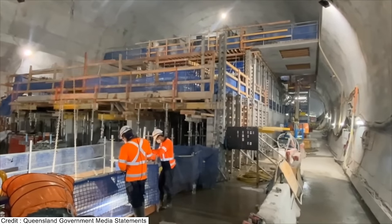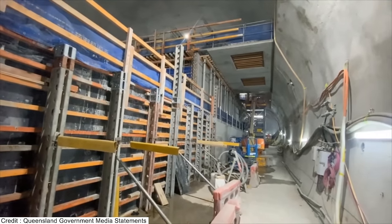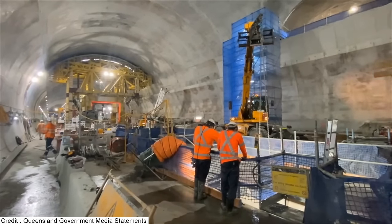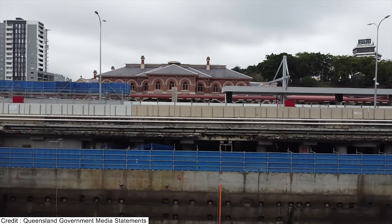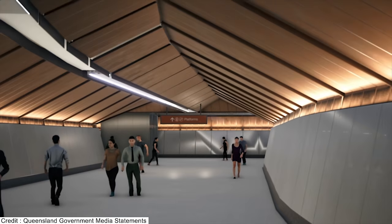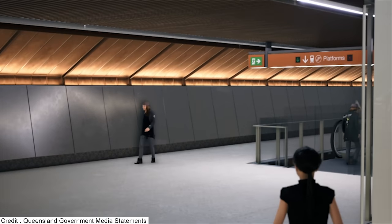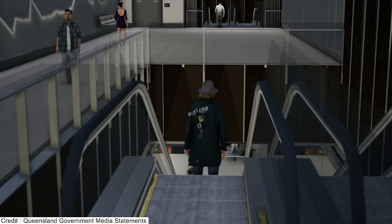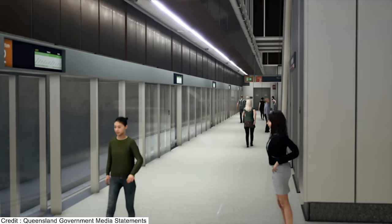A media clip shows how the mined cavern for the underground platforms at Roma Street was progressing during 2022, with the permanent lining within the station cavern now complete. A photo taken in July 2023 shows where one of the four banks of escalators will go. In a quick recap, escalators or lifts from the station concourse lead to three connecting passageways, then passengers turn left or right to access one of four banks of escalators down to the platforms. In the video animation, the platform numbers show as 1 and 2, but since these are currently used for the busway, they may become 11 and 12, or perhaps A and B.